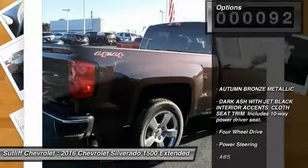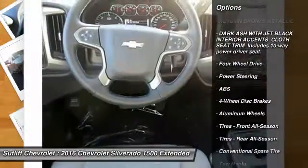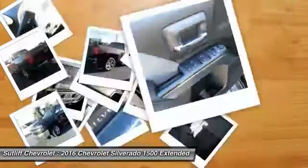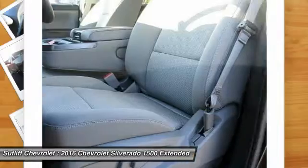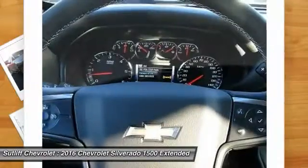Here are some of this vehicle's great options: keyless entry, traction control, stability control, steering wheel audio controls, anti-lock braking system, leather-wrapped steering wheel, Bluetooth, power steering, adjustable steering wheel, and driver airbag.